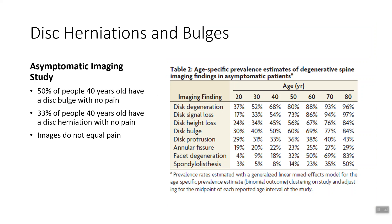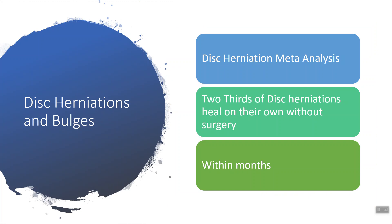Hopefully that makes you think: what is the cause of my pain then? If you were told you have a disc herniation or disc bulge, there's a good chance it's coming from somewhere else in your body. Another study — a meta-analysis, a very high level of research — found that two-thirds of disc herniations heal on their own without surgery, within six months of conservative care. The body heals itself naturally without medications, injections, and surgery. Physical therapy is the answer — really, it's movement. If it hurts when you move, we need to identify the movements that are improper and improve them.